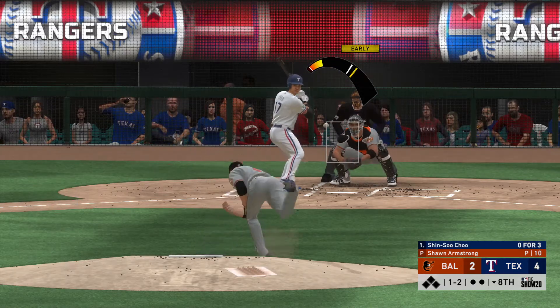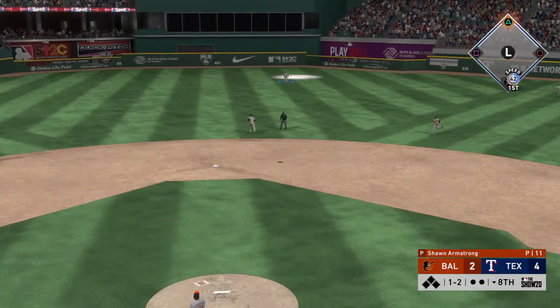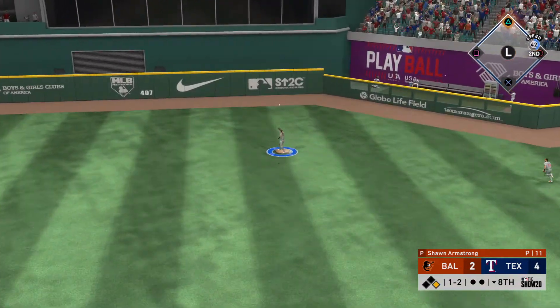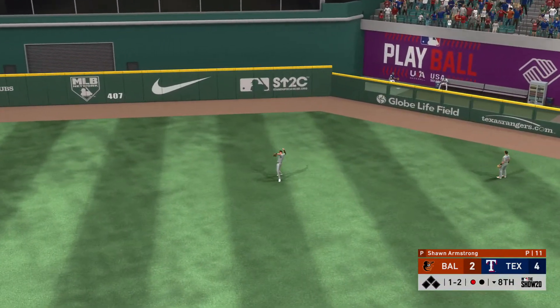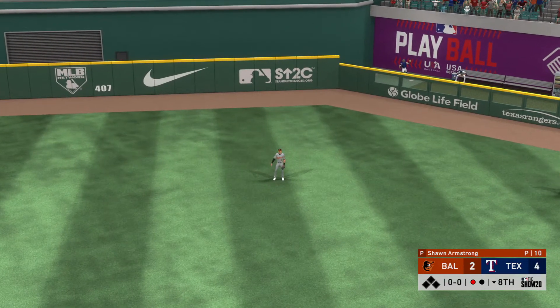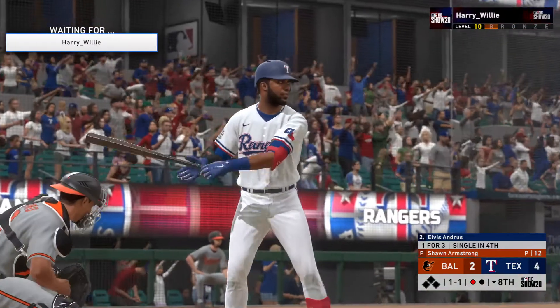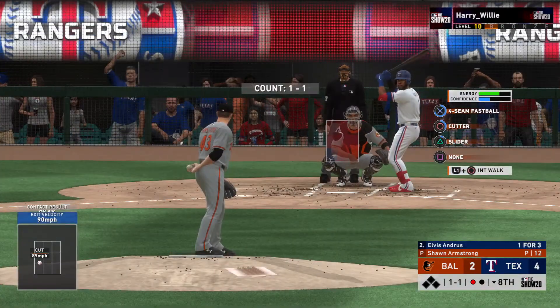To the plate now, Shinsu Chu. High fly ball out to straightaway center. Under it is Hayes, and that's the first out of the inning. So one gone now in the Texas half of the eighth, and that'll bring up the shortstop, Elvis Andrews.